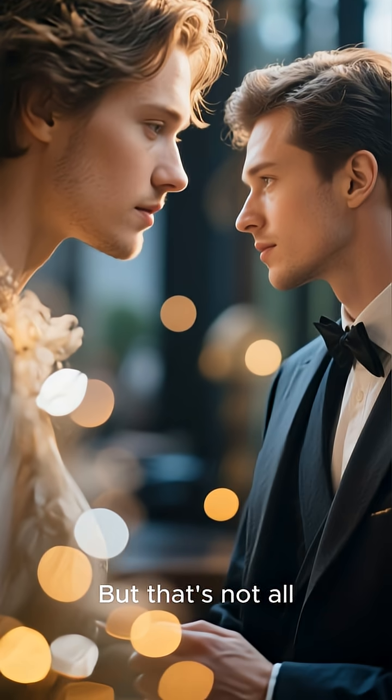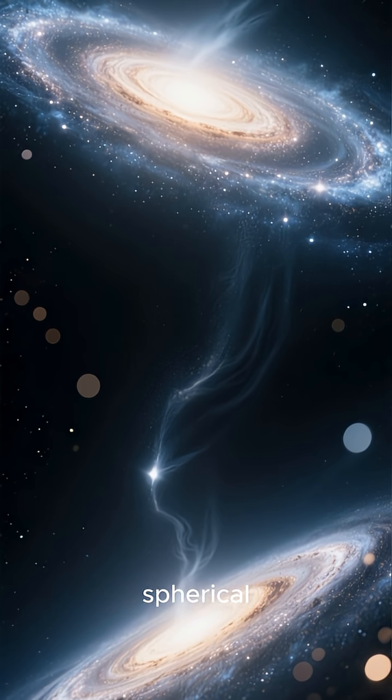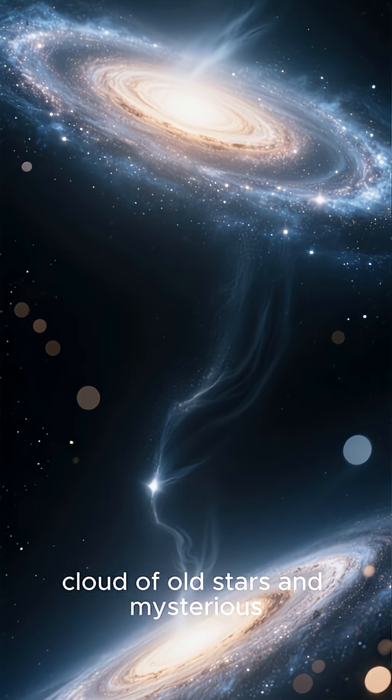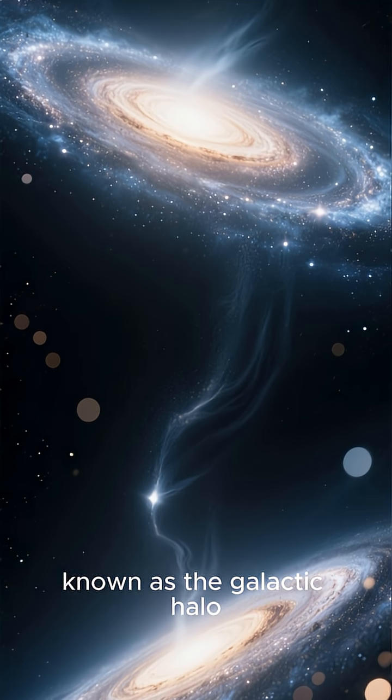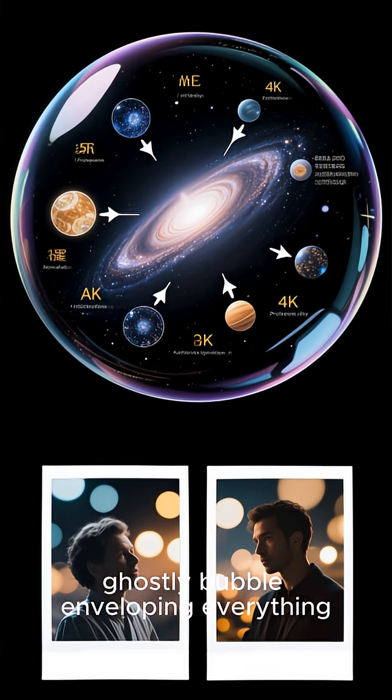But that's not all. Surrounding the entire disk of our galaxy is a faint, spherical cloud of old stars and mysterious dark matter, known as the Galactic Halo. It's like a giant, ghostly bubble enveloping everything.